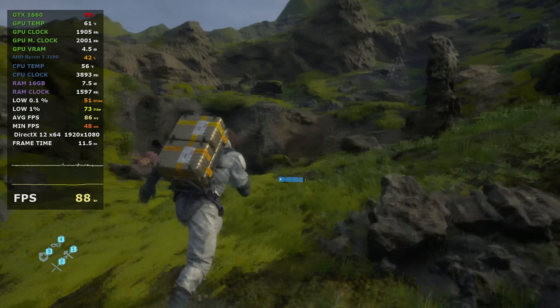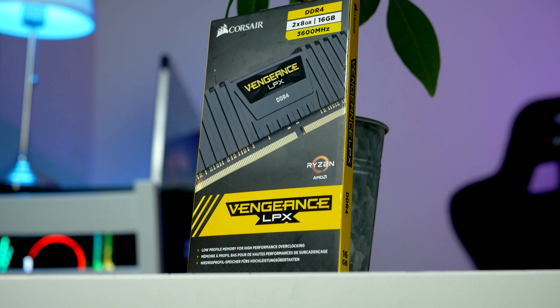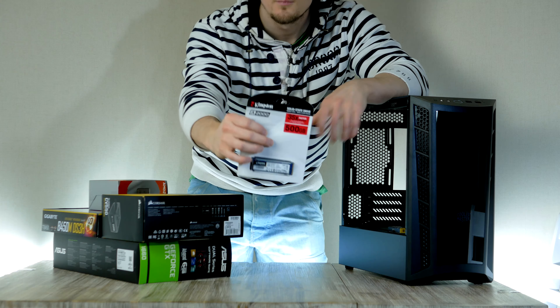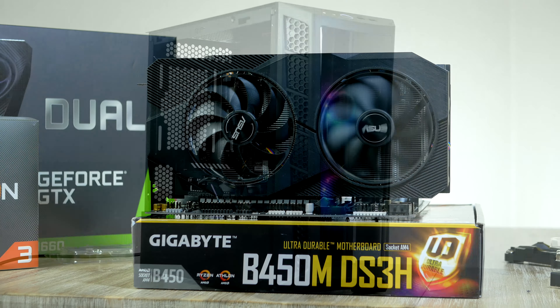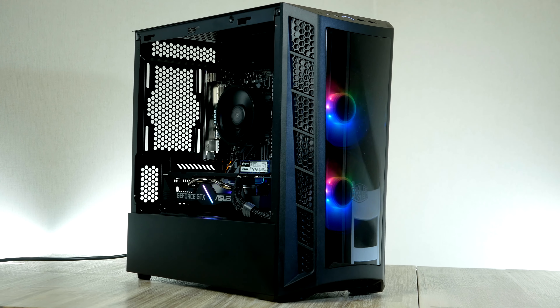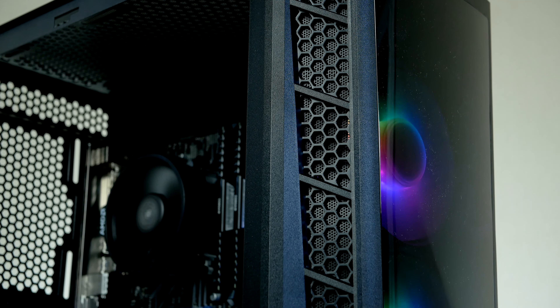Inside this PC we find 16 gigabytes of RAM, a high-clocked Ryzen processor, a 500 gigabyte M.2 unit from Kingston, as well as a GTX 1660 graphics card from Nvidia — all contained inside a popular high-airflow case from Cooler Master. Timestamps can be found down below.